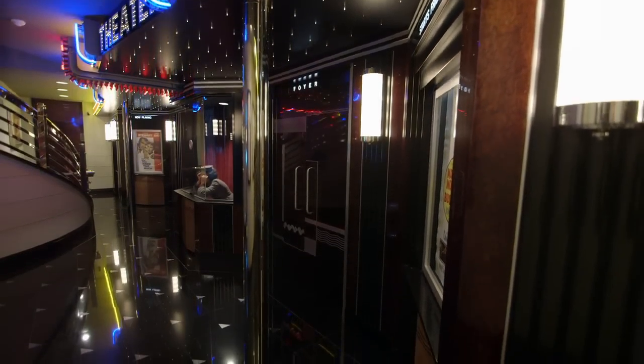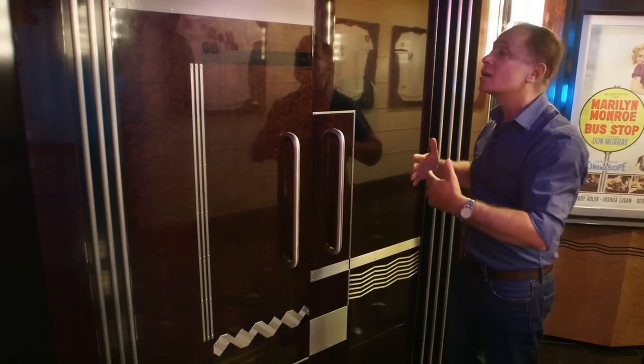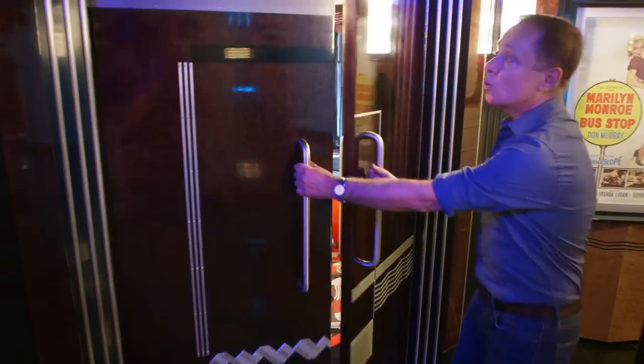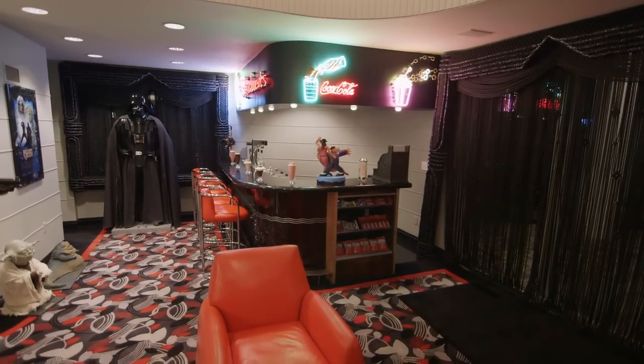Another great feature of the lobby are these incredible doors. These doors are so important because they lead you into another fantastic space in the theater, which is the foyer. You open the doors, and boom!